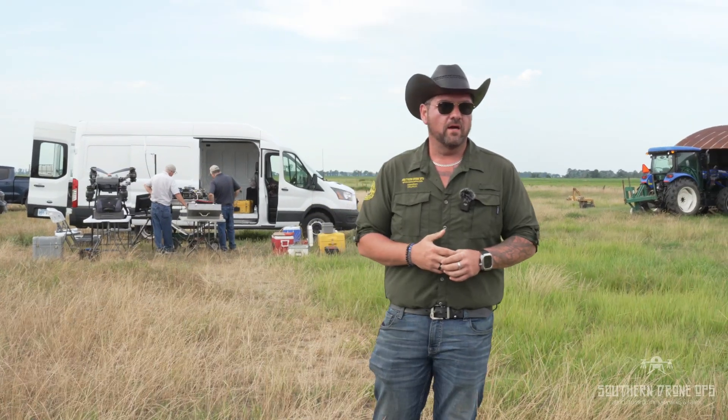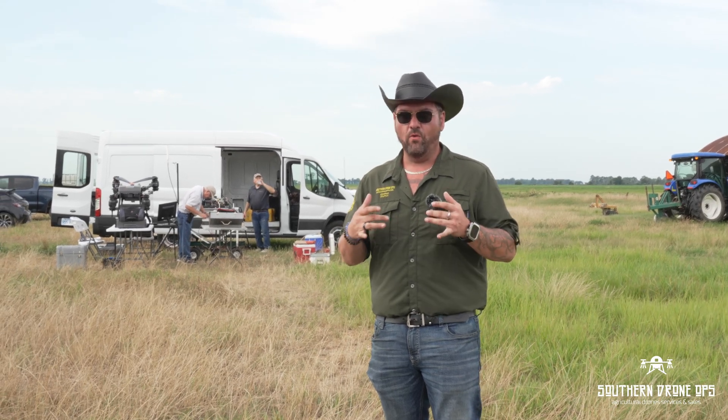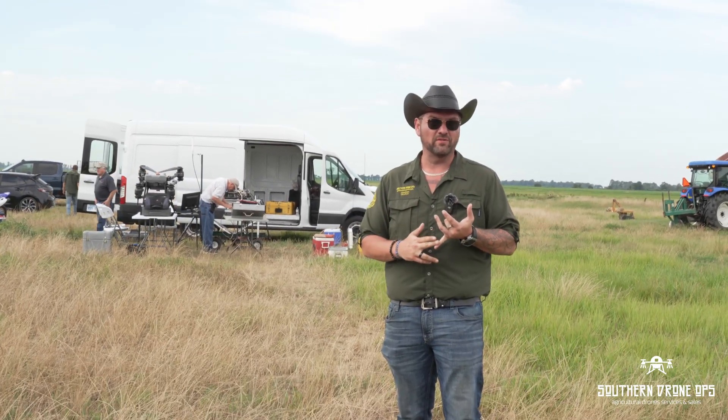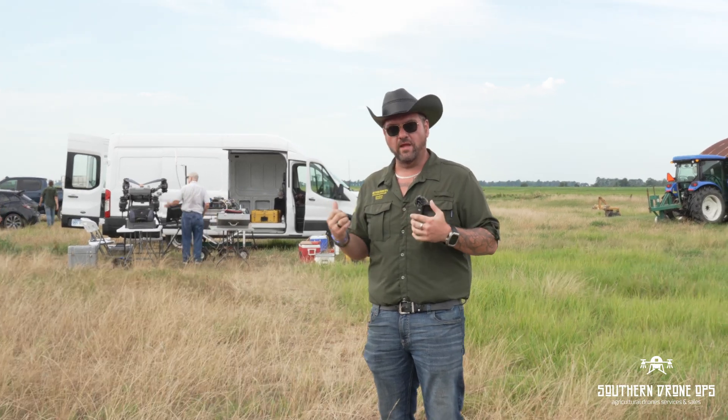Hey guys, it's Jonathan with Southern Drone Ops. If you've watched my content, you've seen me talk about a Department of Defense contract for a chemical detection payload with an NDA — I couldn't really talk much about it. Well, that's what's behind me right now. I was contacted by SSI, Spectral Systems Integration, about a year ago. They had this payload and needed to be able to carry it, but had kind of stalemated because they usually had to use a plane or a helicopter.